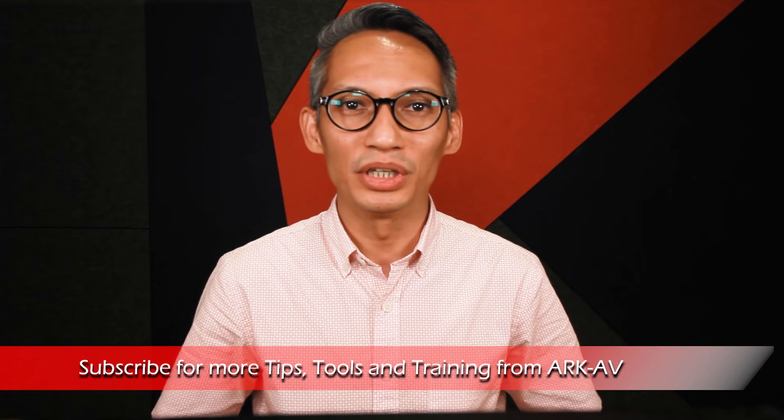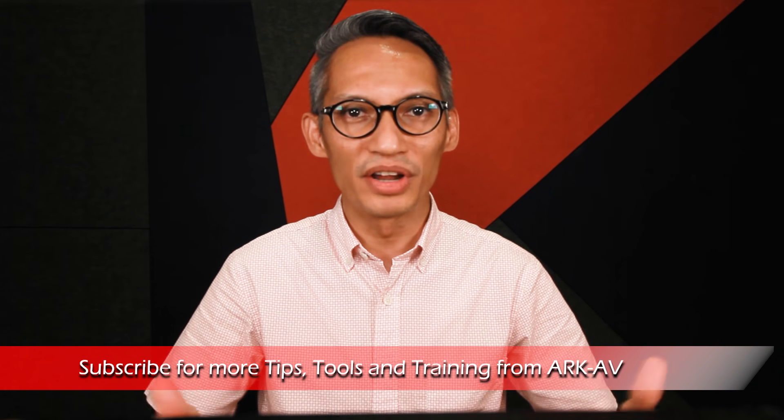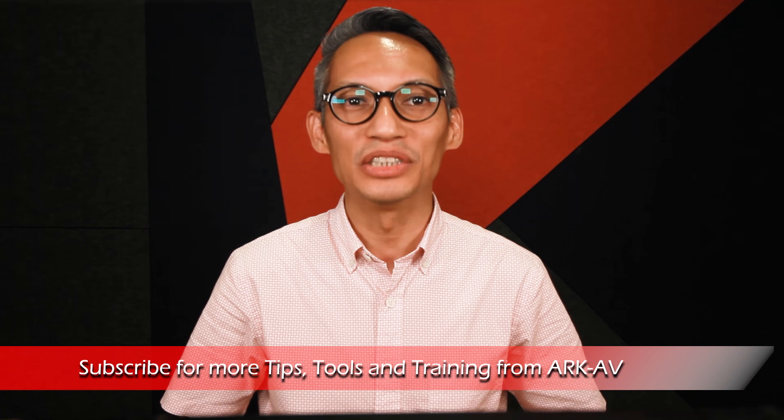Hello there, I'm Rafi Dean and welcome to ArtAV, your online resource on technical production. On this channel, we bring you tips, tools and training to help you get the best performance out of your gear and venue. Do remember to check out the description below for more information and links related to this video.